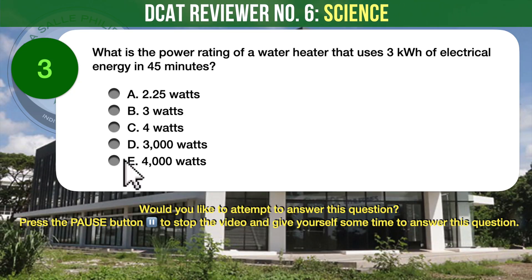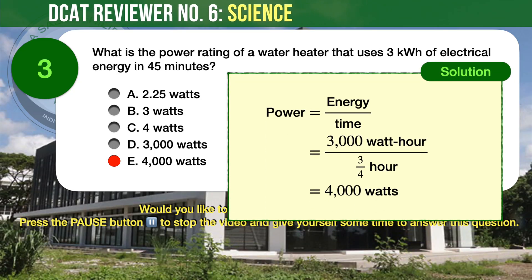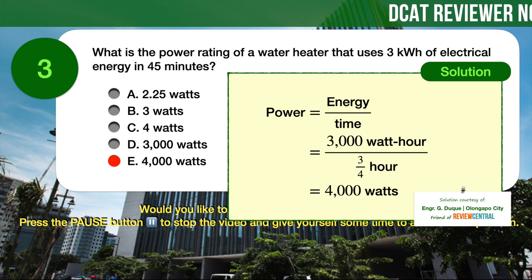The correct answer is E, 4000 watts. Recall your power formula from your physics class. Power is equal to energy over time. Plugging in the given values, we can calculate the power and arrive at 4000 watts as the correct answer.